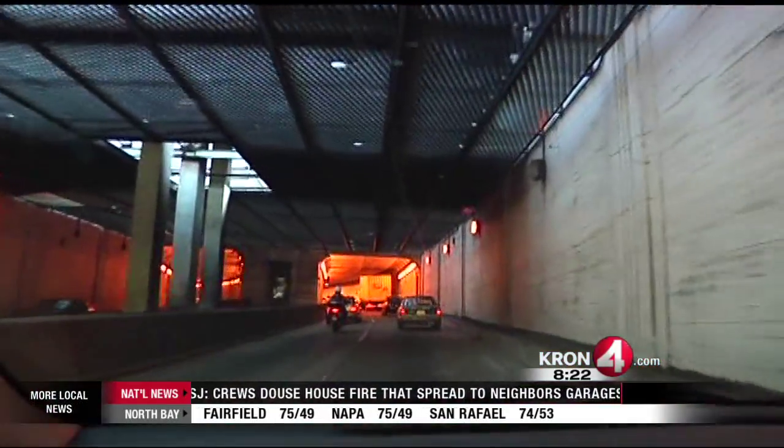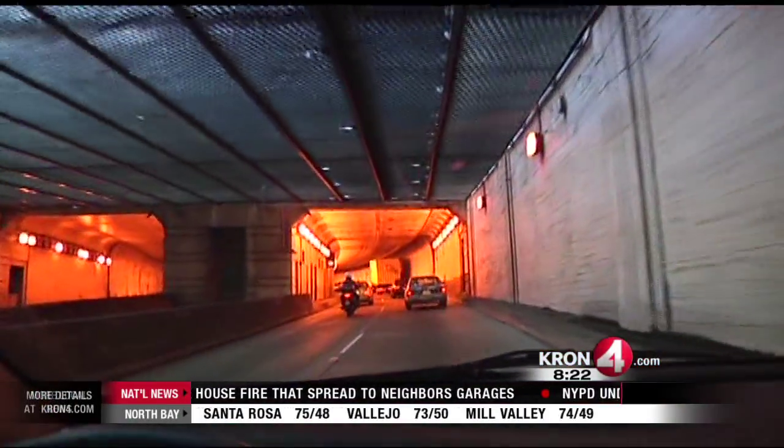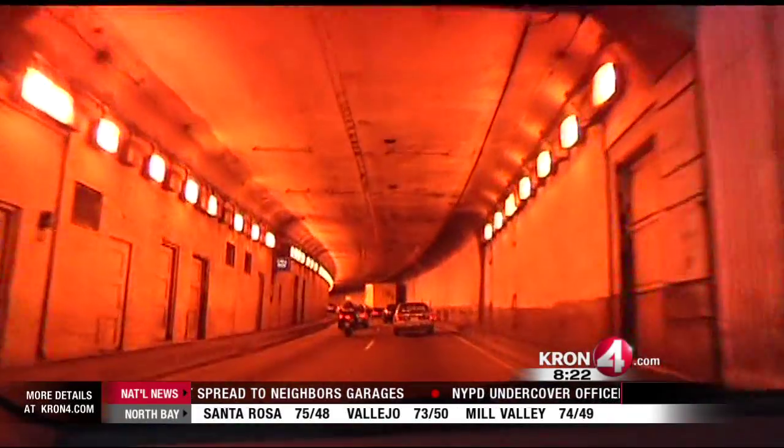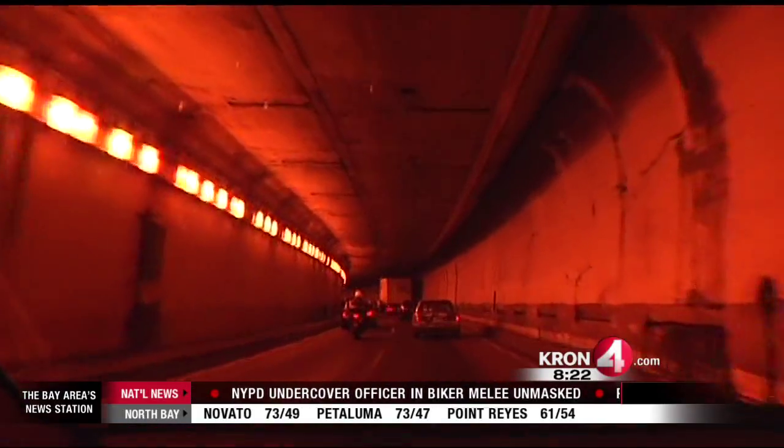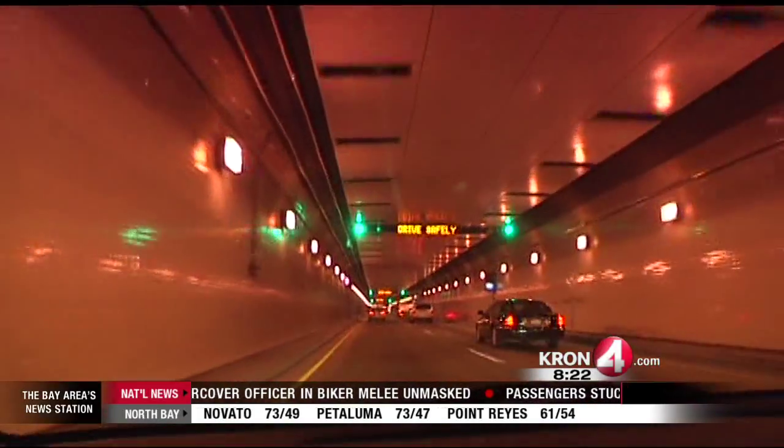Bores 1 and 2 are slated for safety improvements. However, they will not feature the new lighting system when the fourth bore has its grand opening. We're on schedule to do that by the end of the year. Inside the Caldecott Tunnel, Haziq Marion, KRON 4 News.